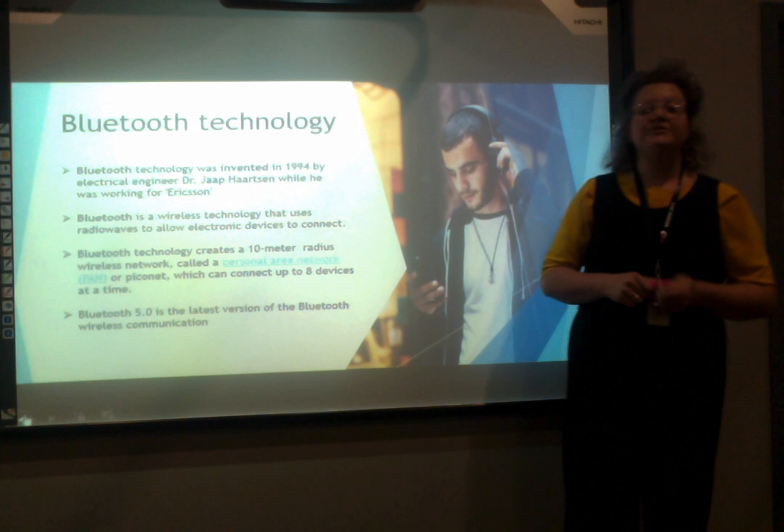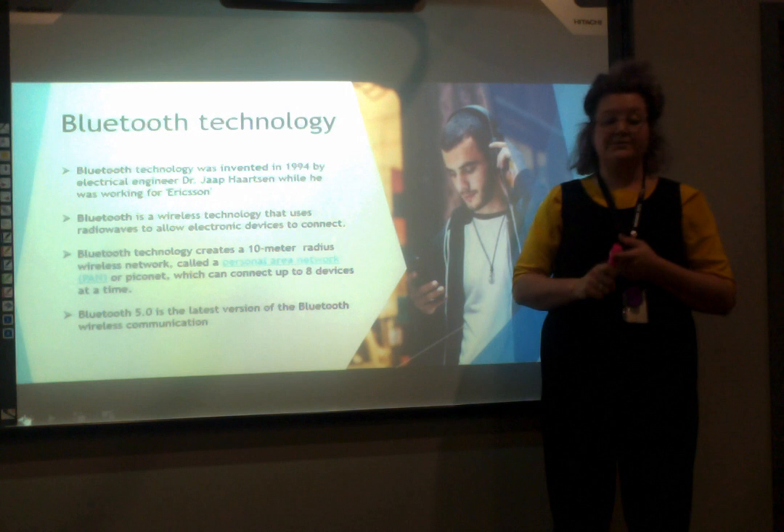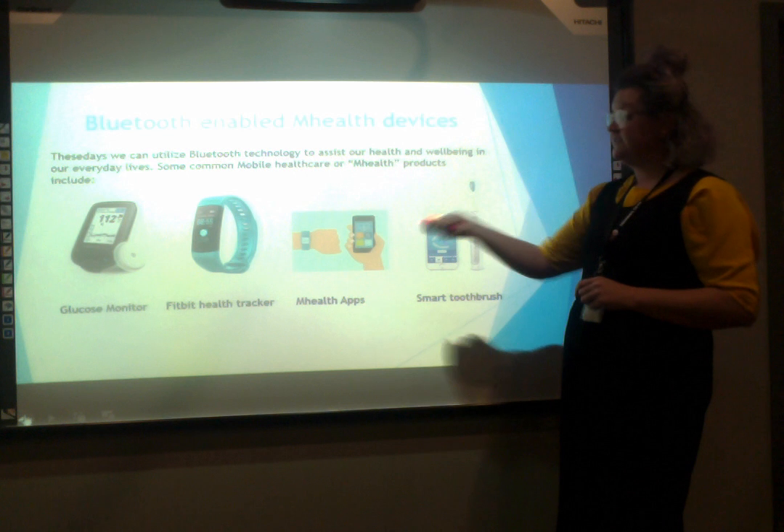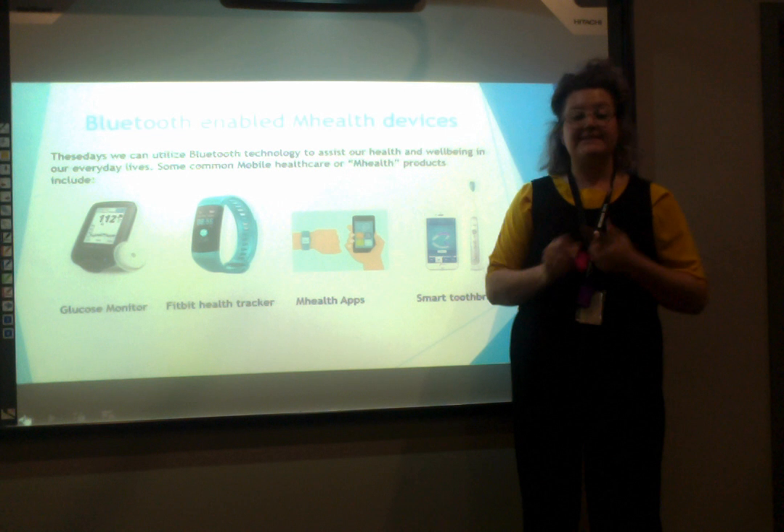Bluetooth is mainly designed for communicating between devices over short distances, for example wireless printing or internet connection. These days we utilise Bluetooth technology to assist our health and wellbeing in our everyday lives. Common mobile healthcare or mHealthcare products such as smart toothbrushes, intelligent watches, and wearable sport bands allow us to monitor our health through heart rate, sleeping patterns, and tracking our physical activity.